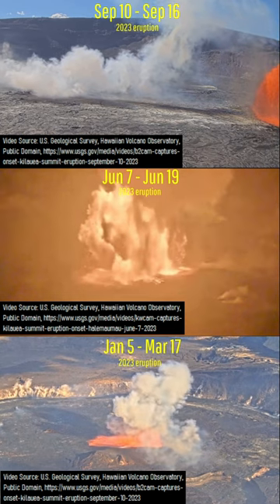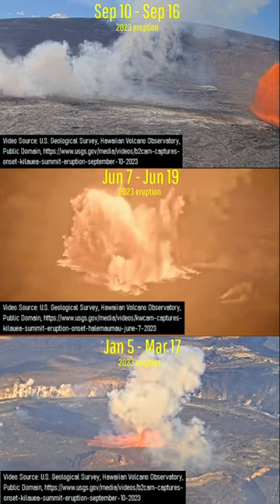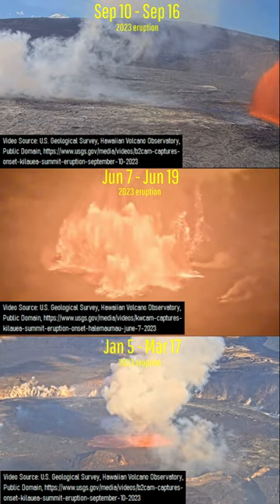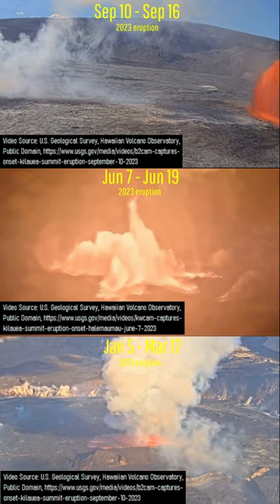Summit eruptions of Kilauea generally produce maximum output during their first minute, and each of these three eruptions was no exception. After this, the eruptive rate decreases slowly over time until it reaches around 1.5 to 2 cubic meters per second and the eruption ends.